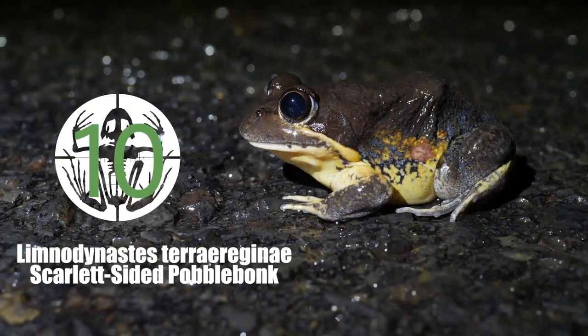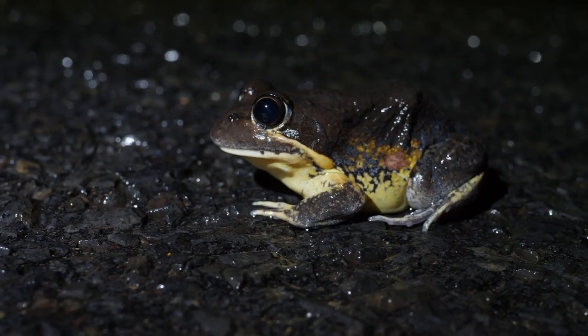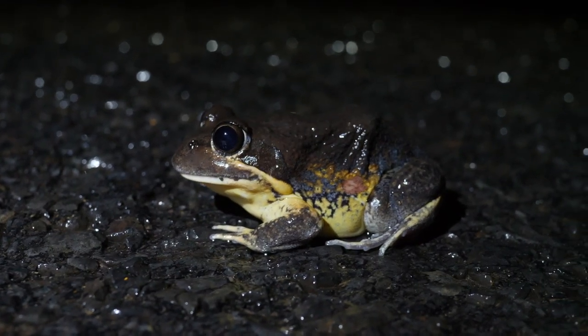This is a Pobblebunk — our first Pobblebunk of the night, and it's a big one! Pobblebunk of the night! Limnodynastes — how do you pronounce it? Pterorigenae. Yeah, Scarletside and Pobblebunk. What a good looking frog!